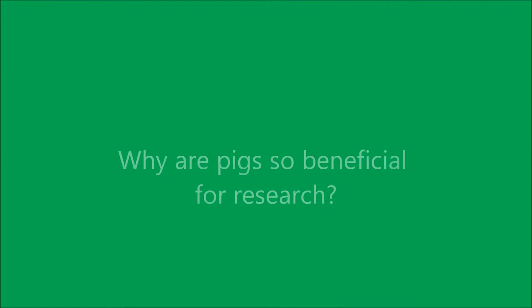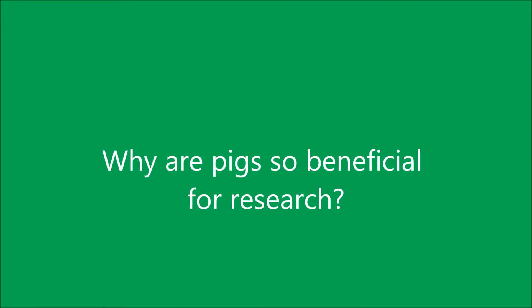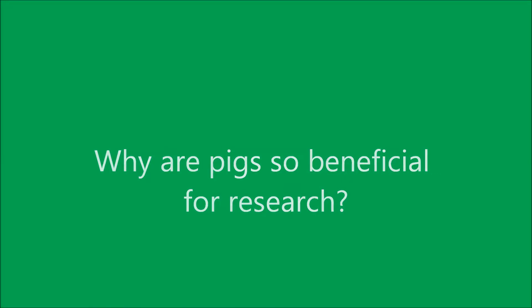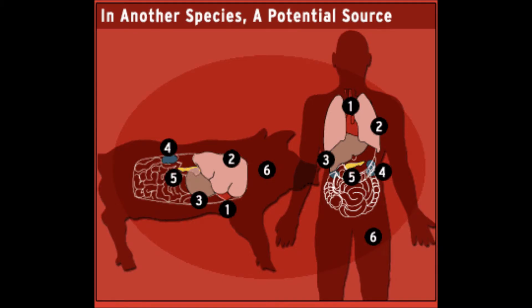What makes pigs good candidates for biomedical research? Pigs and humans share many similarities in body structure and function, including but not limited to their size, similar anatomical and physiological functions, and many organs that have the same structure, including the heart, lungs, skin, and gastrointestinal system and feeding patterns.